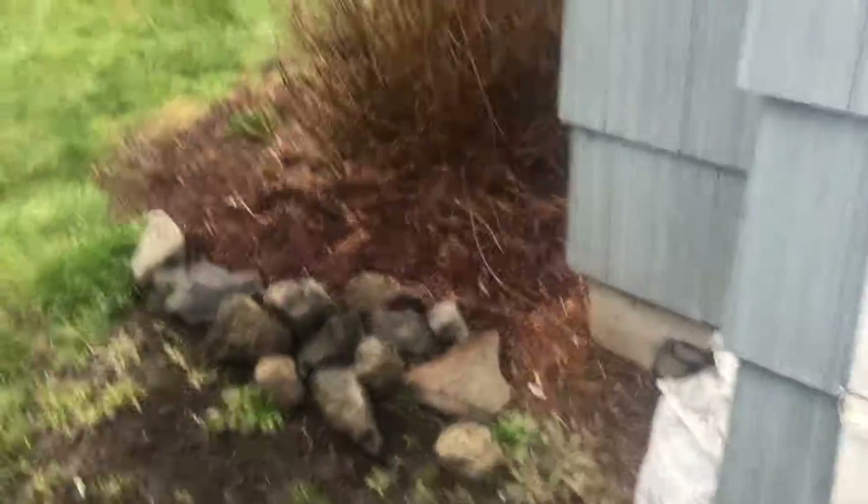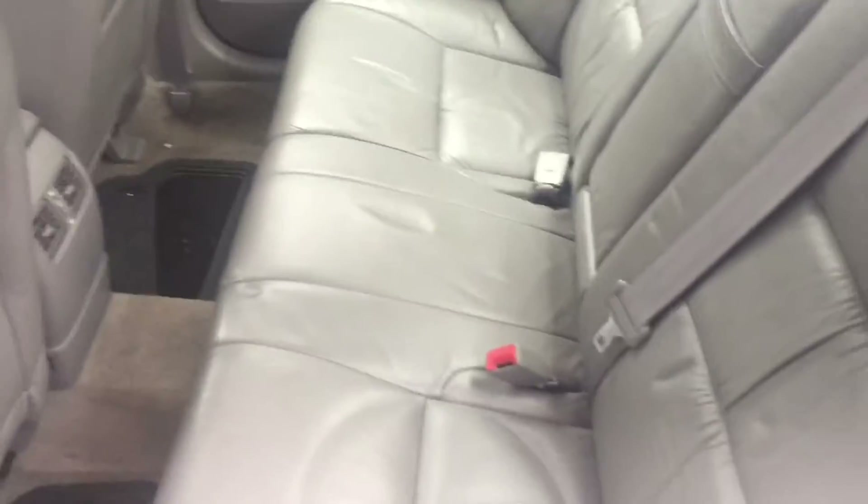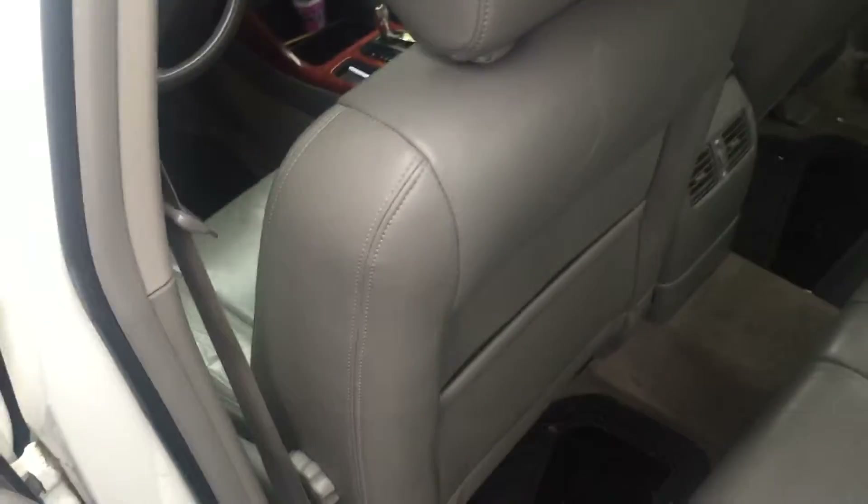I'm going to turn the car off — sorry, this is very awkward. In the back seat I don't have anything back here; this is just what it looks like.